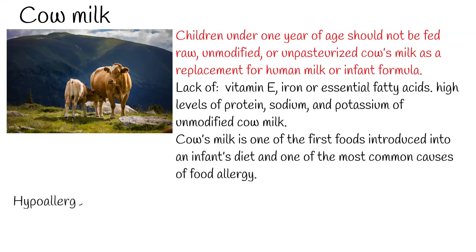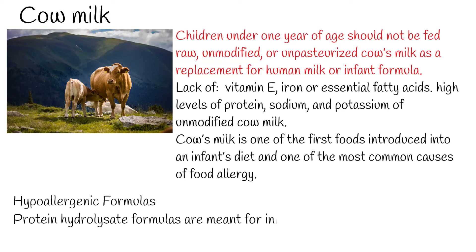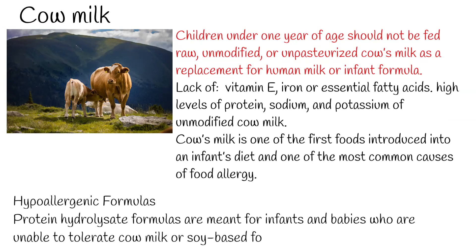Protein hydrolysate formulas are meant for infants who are unable to tolerate cow milk or soy-based formulas. They contain protein that has been hydrolyzed, partially or extensively, into smaller sizes than those found in cow or soy-based products. For infants who have a protein allergy, extensively hydrolyzed formulas are a satisfactory alternative.